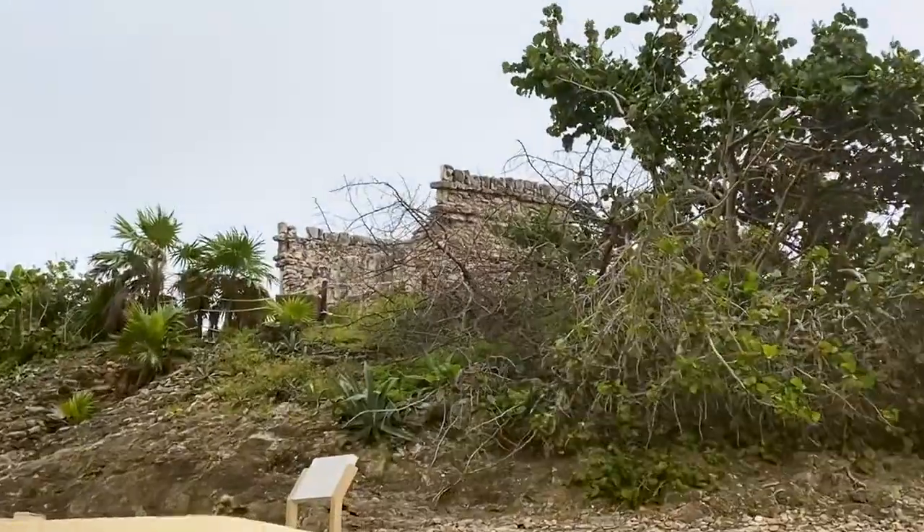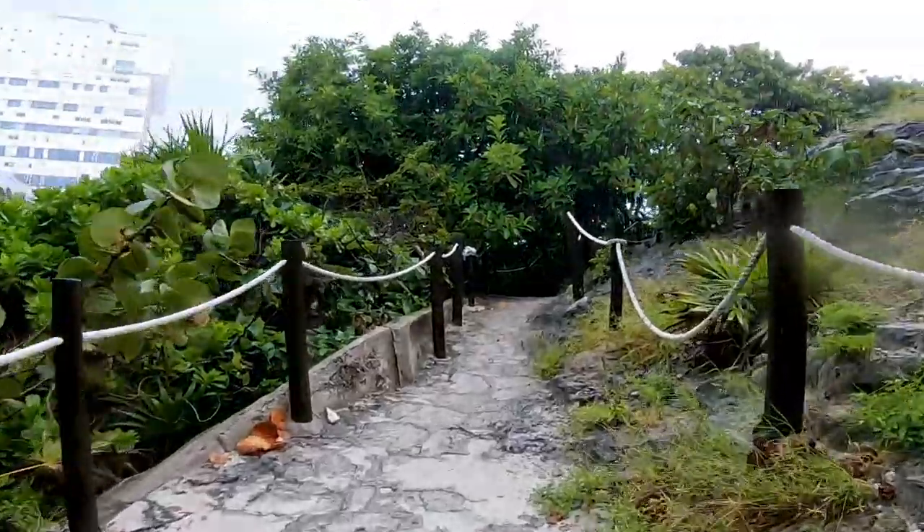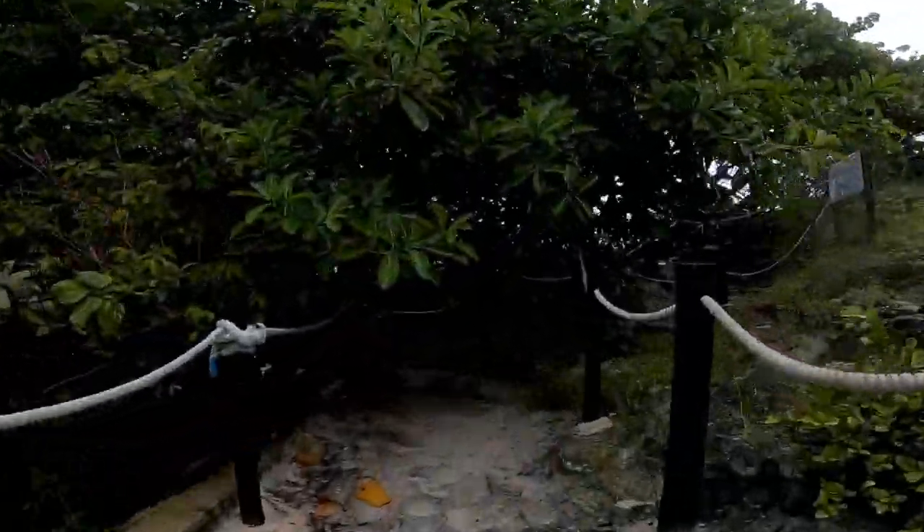Another thing to keep in mind while you're visiting around here is all of the Mayan ruins that are available for you to go and check out. Definitely worth visiting.